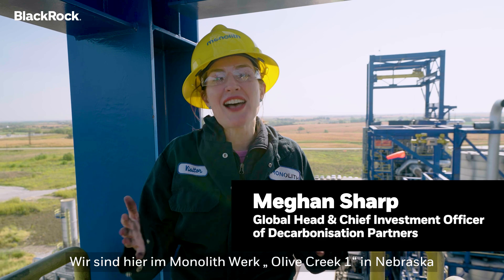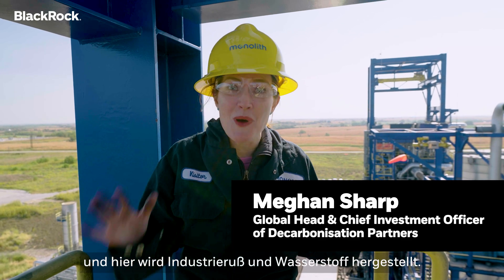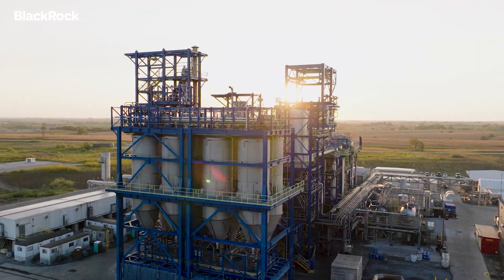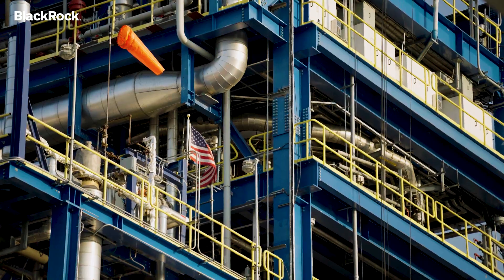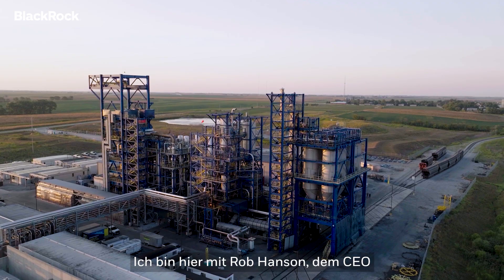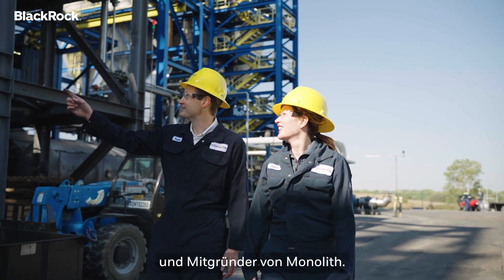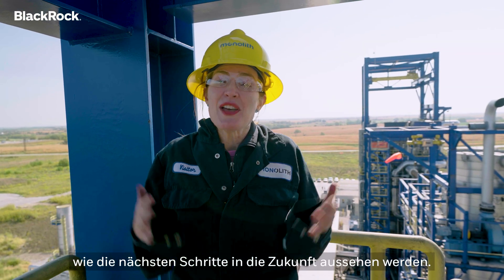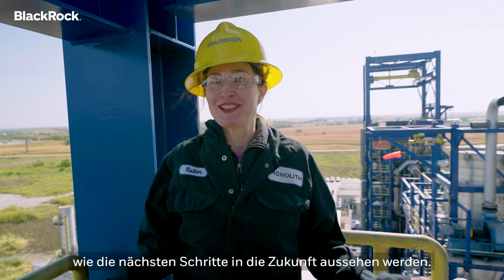Wow, look at where we are. We're in Nebraska at the Monolith plant, Olive Creek One, where they make carbon black and hydrogen. I'm here with the Monolith CEO and co-founder Rob Hanson, where we're going to talk about what this plant is doing today and what the next steps are in Monolith's future.